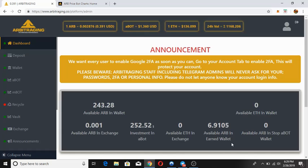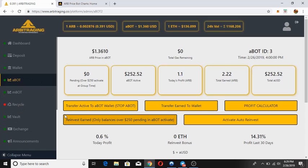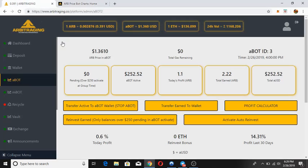Let's go and check our daily abot profit. Here you can see the AR price in abot which is 1.3610, which we already checked on rprice.com — it's 1.3610. Total gas remaining, abot ID 3 — that's my abot ID — and this is the time that I will be activating my abot or getting the profit.